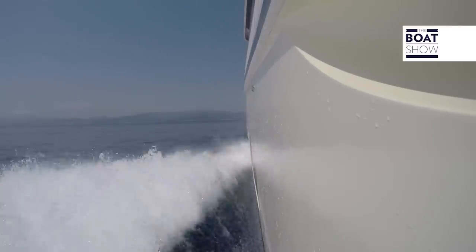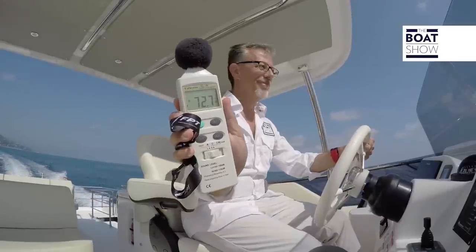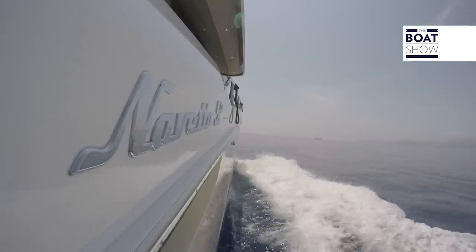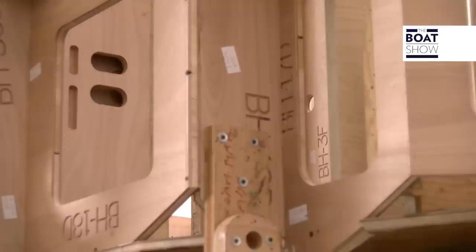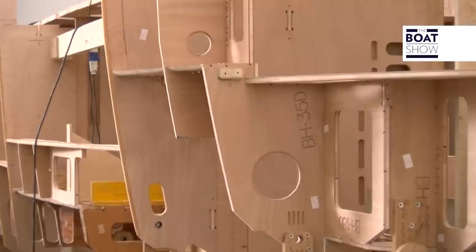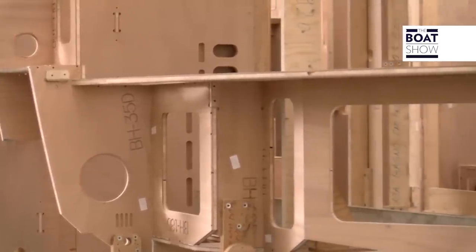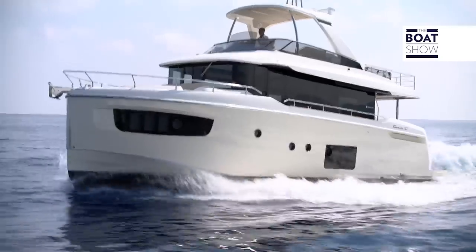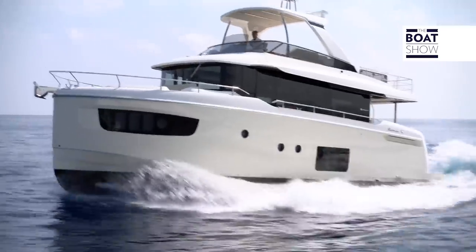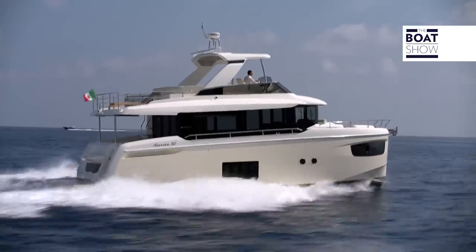The boat is silent because she's solid. In the shipyard, we saw how she was built. Absolute uses a unique method — they produce a wooden structure that is inserted into the hull, which is then attached to it and also to the deck. They call it the ISS, Integrated Structural System. With that, you have a sturdy, solid and compact boat, capable of withstanding the stress of high waves and high speeds.